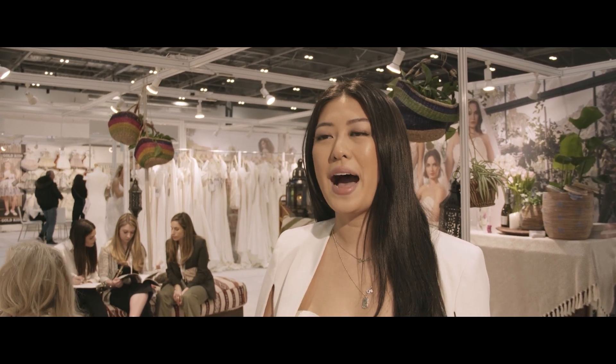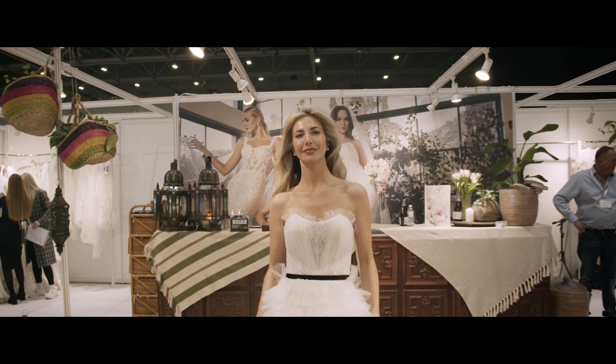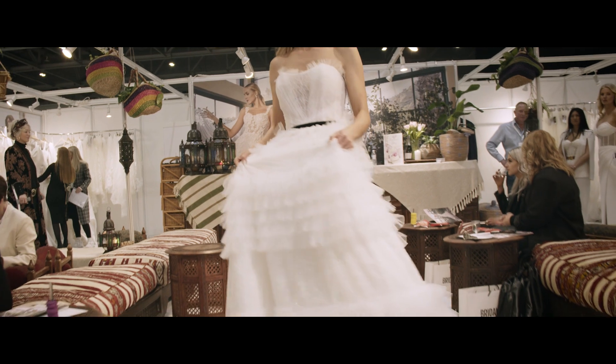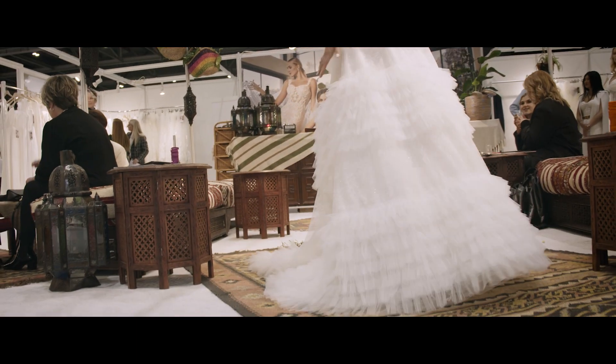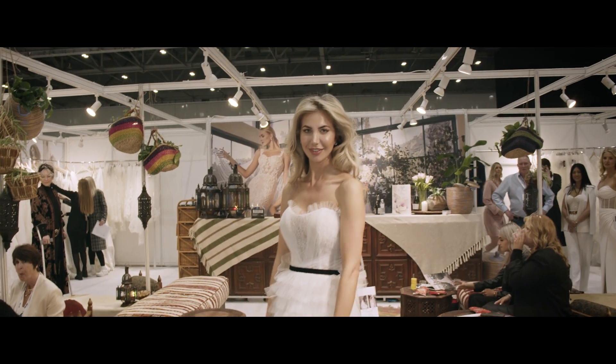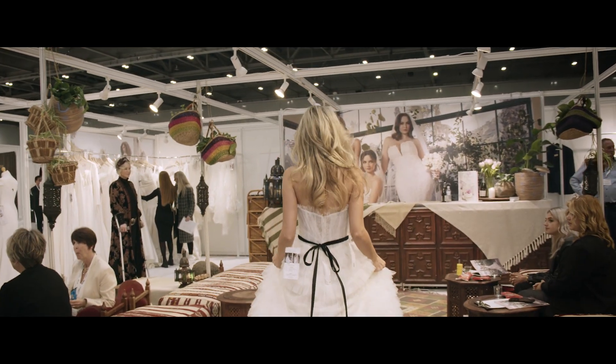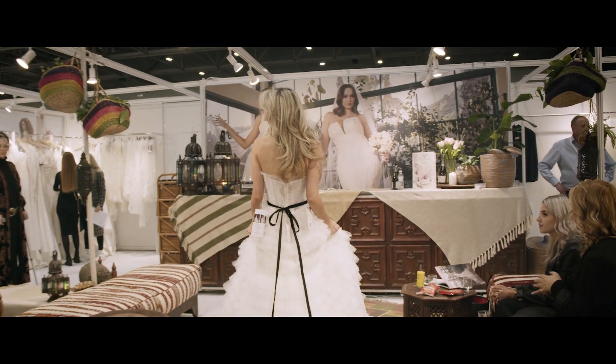We also have our Beloved Collection, which is curated for our free-spirited brides and is really filled with fresh, light and airy designs. It is one of our more affordable collections, which our brides love, but it doesn't sacrifice craftsmanship and quality — it's still that same beautiful quality that you would get with our Casablanca line.